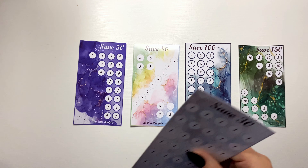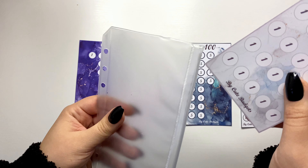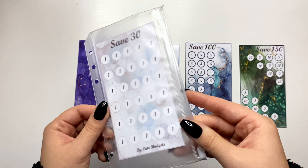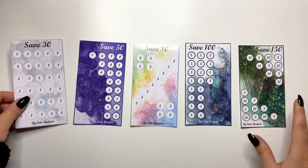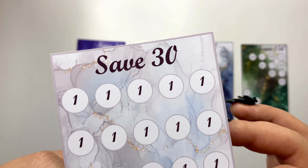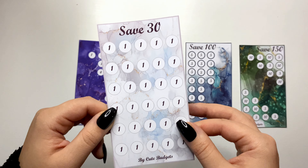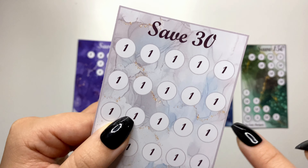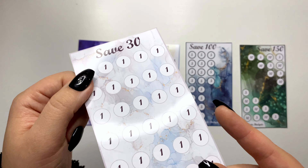Let me show you how they look in an envelope — this is how they look. As you can see they come in different colors. Let's start from the first one, which is save 30. We have 30 with ones only. That's how it looks — it's gray and light blue color with little gold details. I print these savings challenges on glossy photo paper, so that's why it's a little shiny.